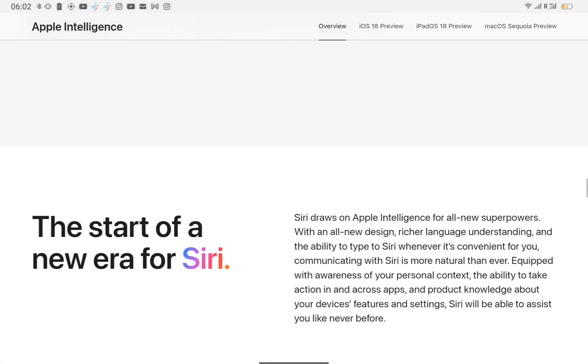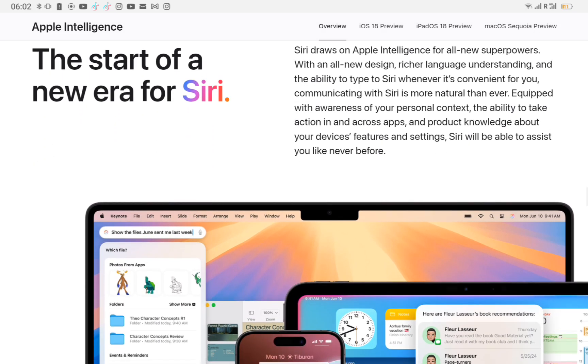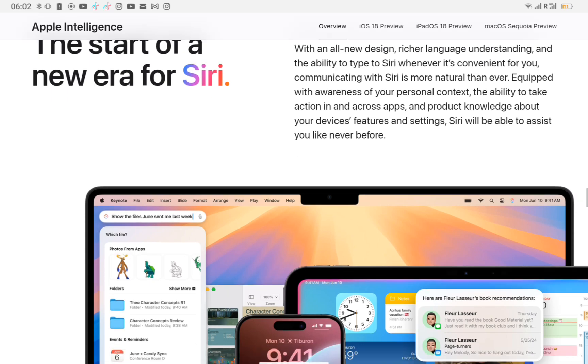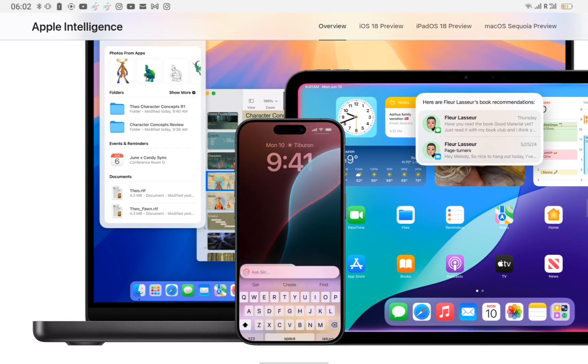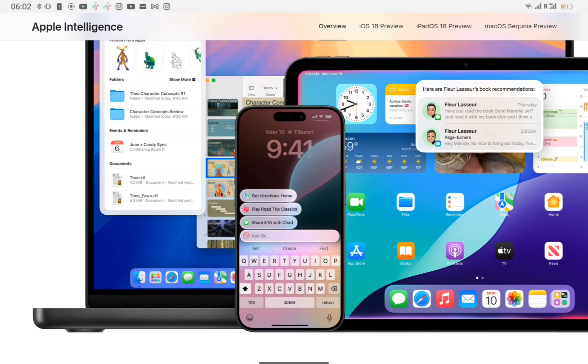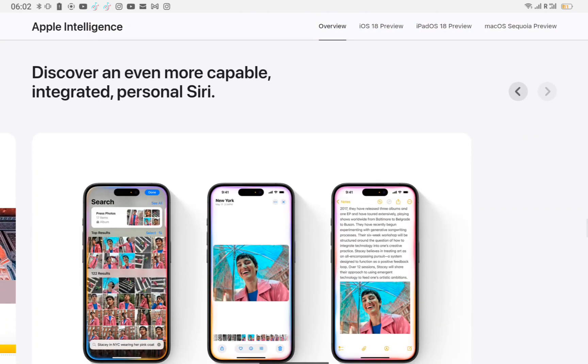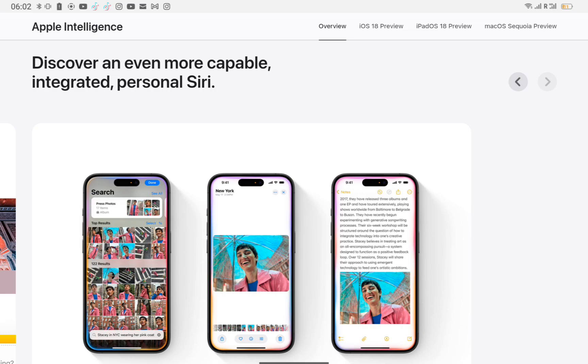The start of a new era for Siri. Siri draws on Apple Intelligence for all-new superpowers. With an all-new design, richer language understanding, and the ability to type to Siri whenever it's convenient for you, communicating with Siri is more natural than ever. Equipped with awareness of your personal context, the ability to take action in and across apps, and product knowledge about your device's features and settings, Siri will be able to assist you like never before.